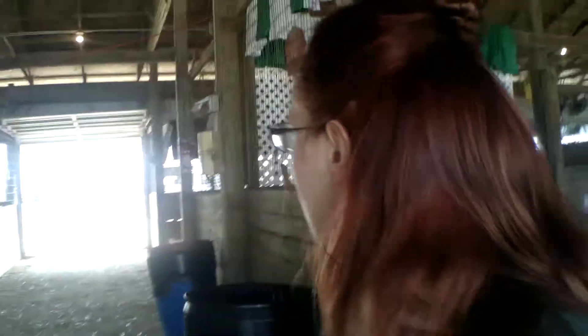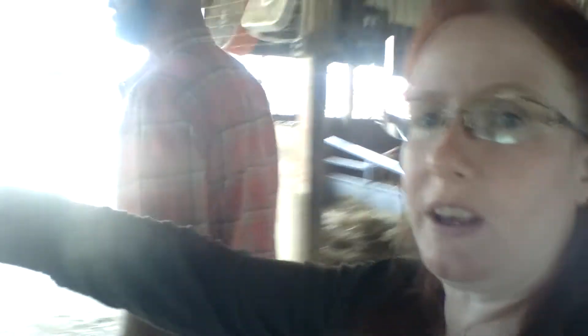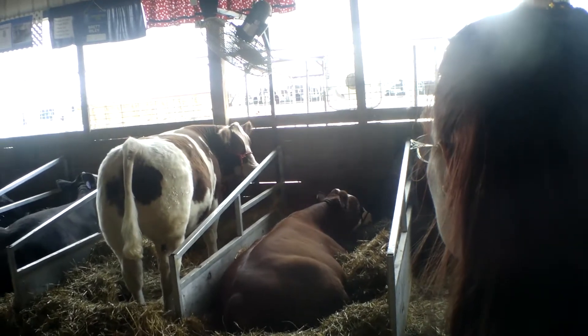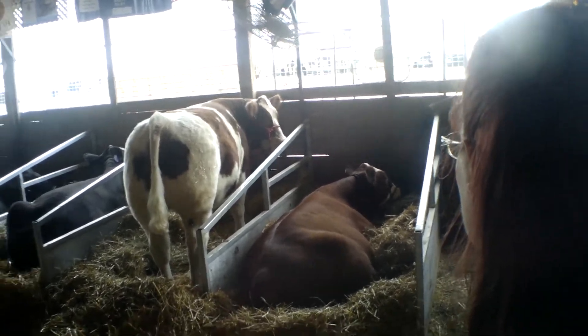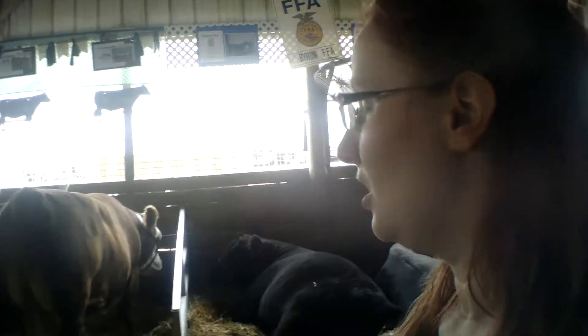Oh, there's some more Herefords over here. I love the looks of this guy — just really nice and beefy but not real tall. Look at those haunches. There's a lot of meat. You know, all of these cows here are probably a year or more, but they're still far and away larger than what we had for Gus.